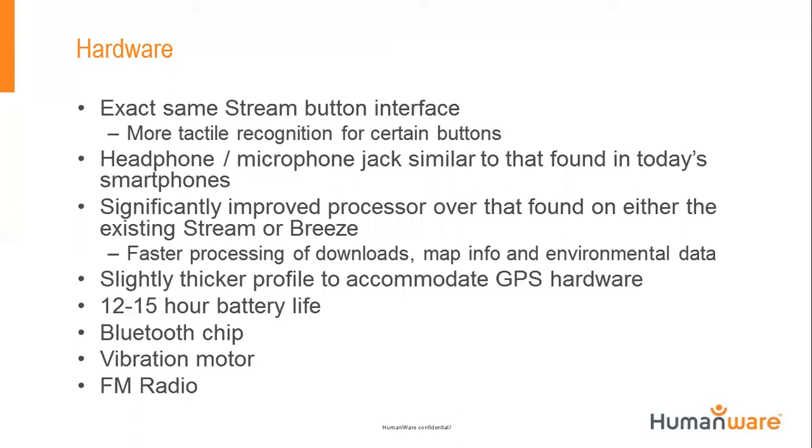It's the exact same Stream button configuration, which is really exciting because there's no learning curve. We have potentially a hundred thousand Victor Reader users through the time we've been selling, and everybody knows what that interface looks like. So a platform like the Breeze naturally fit into this interface. You have more tactile recognition on the 2, 4, 6, 8, and 5 keys. The most important button is the 5 key — the Where Am I key — which is the same in both the Breeze and Victor Reader interfaces. You don't have to learn multiple interfaces; just one that works seamlessly between both platforms.